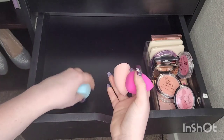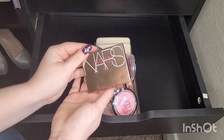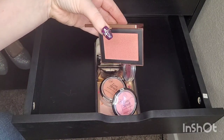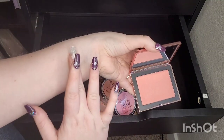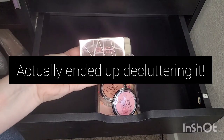Next we're going to go through the blushes, and I'm going to be honest — I'm probably not getting rid of any. I have a problem. We have the NARS Orgasm. I bought the big one, which was a mistake. It's fine, it's just fine — I don't get the big deal about it, honestly. But I'm going to keep it because I spent $40 on it. I have a similar rant for the Hourglass — I paid a lot for it and it's pretty, but is it worth that much money? I don't know. I'm definitely going to keep it because of what I paid.